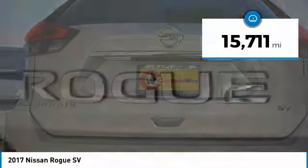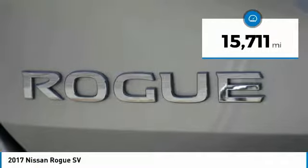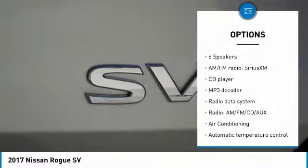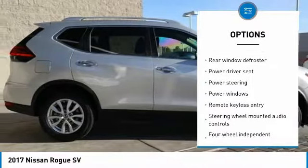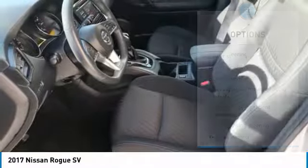This vehicle has less than 20,000 miles. Here are some of this vehicle's great options: traction control, dual airbags, air conditioning, power steering, one owner, four-wheel disc brakes, center armrest, electronic stability control, power windows, and security system.